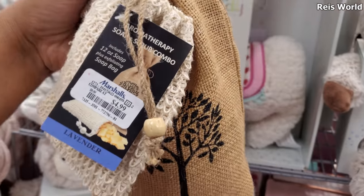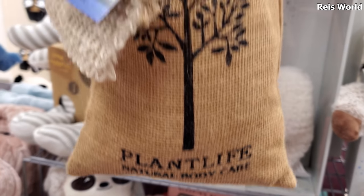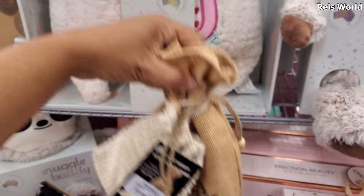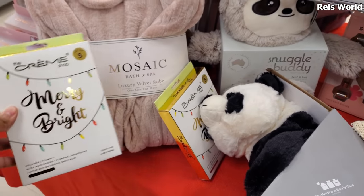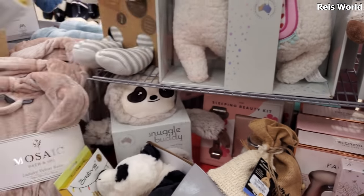What is this one? Aromatherapy Soap and Scrub Combo, Natural Body Care. Comes in a little stack for $5. Smells pretty good. And the Creme Shop, of course — collagen and vitamin C. These are $5.